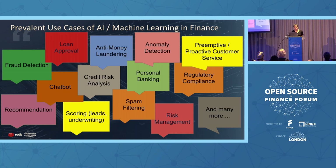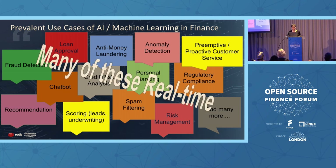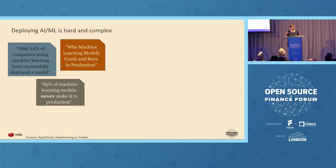Over time, we see those use cases becoming real-time, meaning the response has to be instant — without the customer even being aware there is a machine learning engine running in the background. Deploying these machine learning use cases to production is very hard and complex. Doing it for real-time use cases is even harder, which is why we see that most machine learning models never make it to production, and some that do make it to production crash and burn because of all kinds of issues.